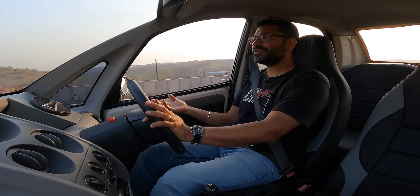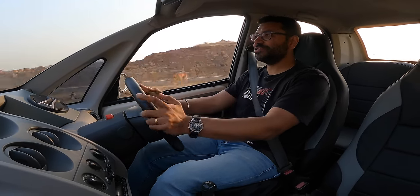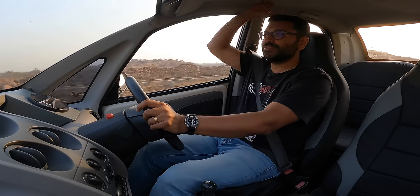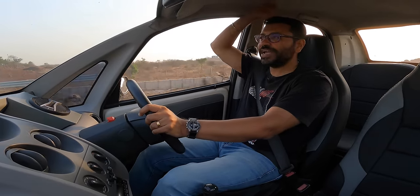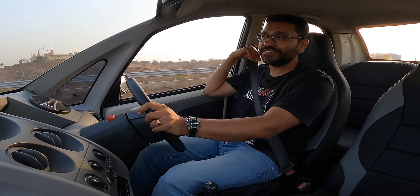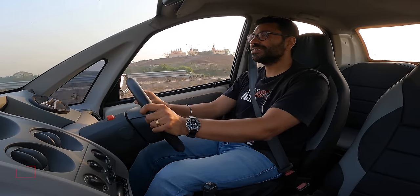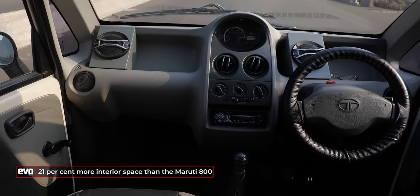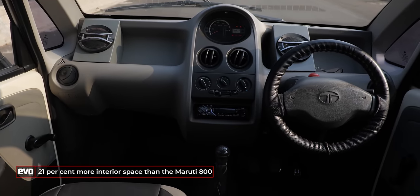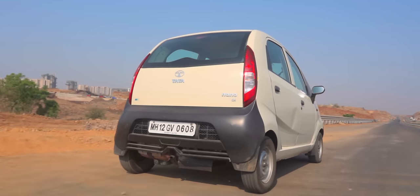And then there's the space. I am 5'9" and I can sit really comfortably — there's about 4 inches of free headroom. Behind me, I can again sit very comfortably for a four-seater. This actually is very spacious. Tata Motors claimed it has 21% more interior room than the then-smallest car, which was the Maruti 800. And it's a fact.